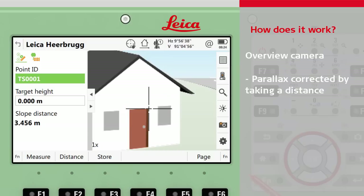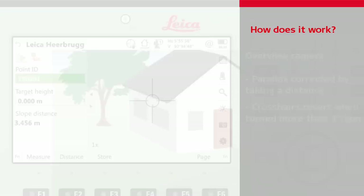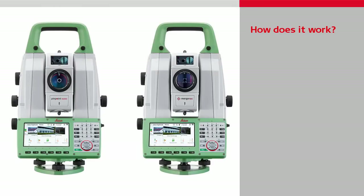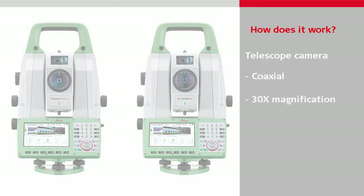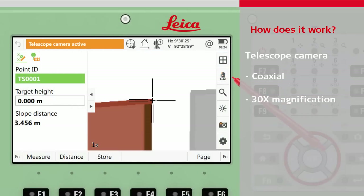If the instrument is turned more than about 3 degrees or 3 gons, the crosshairs will revert to the uncorrected state. The TS-60 Total Station and MS-60 Multi Station have, in addition, an integrated telescope camera. This camera is coaxial, meaning it is built in line with the optics, therefore it has no parallax, and also uses the same 30x magnification as the telescope. This camera is more suitable for aiming at targets more precisely, especially over longer distances.